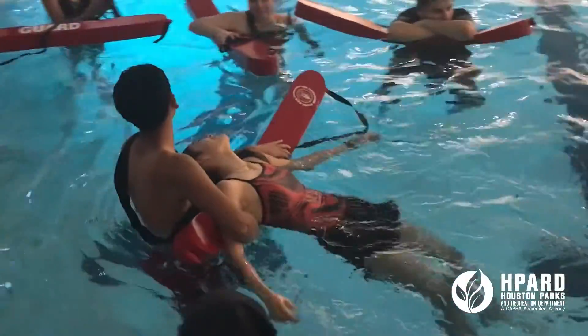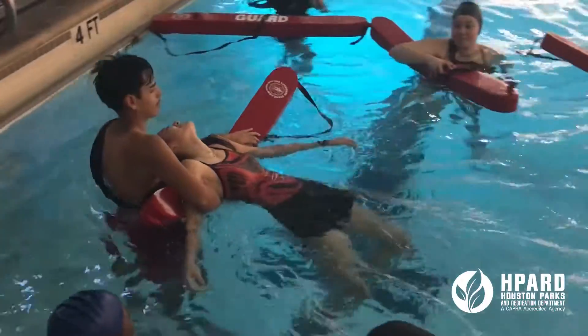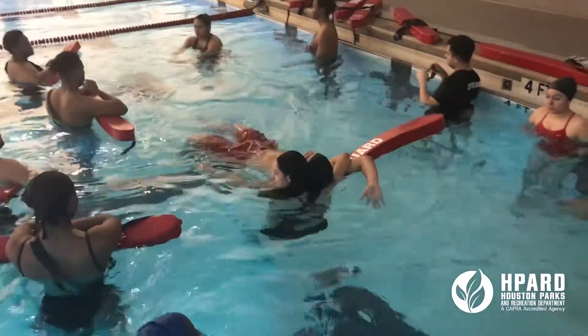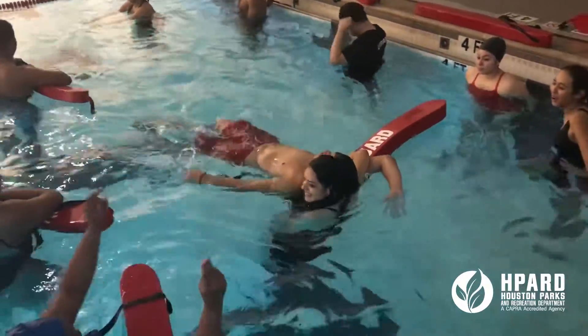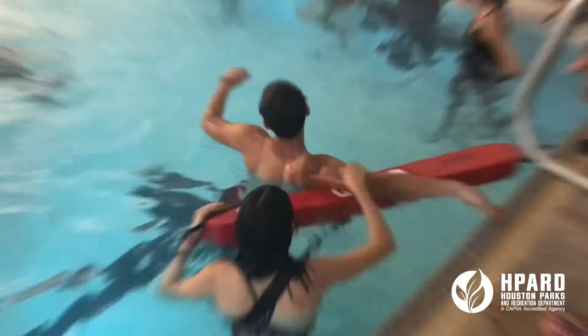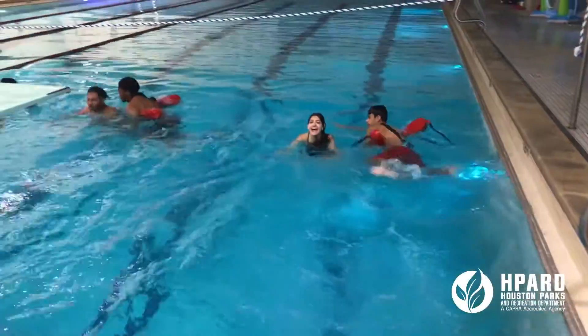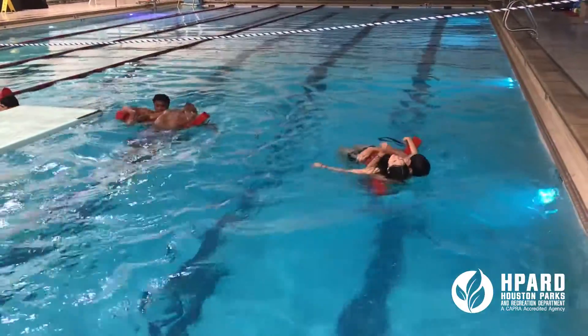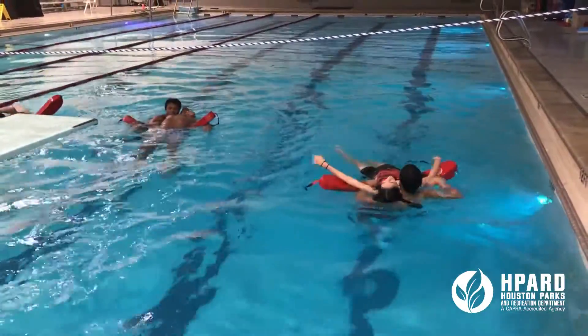It's a shallow water rescue, and the victim is passive — i.e., unconscious. So they're learning passive victim rescue at the surface of the water. They also learn passive victim beneath the surface, submerged. We also do deep water active and passive rescues, as well as spinal injury management considerations as we rescue.